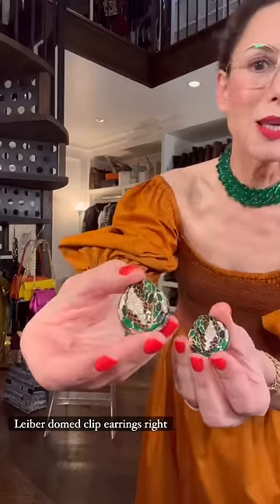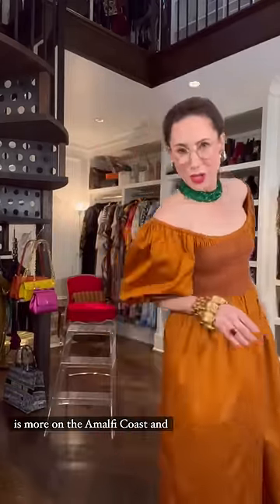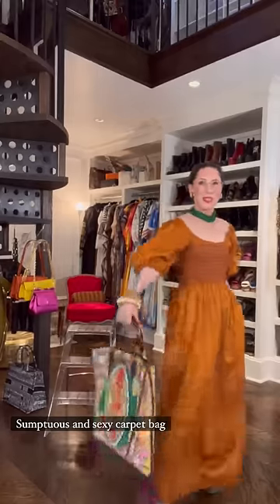Can you see these? Vintage Judith Lieber domed clip earrings right out of 80s opulence. Bellissimo! Let's hear it for a little more is more on the Amalfi Coast. And finally a sumptuous and sexy carpet bag to pull it all together.